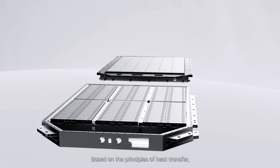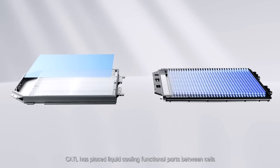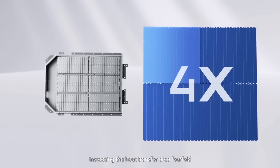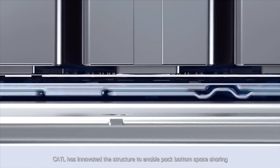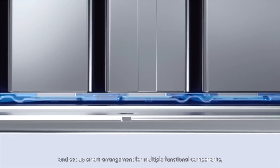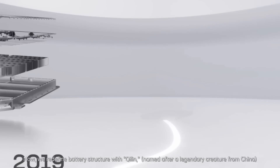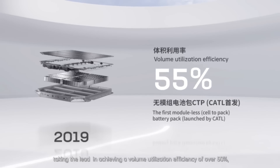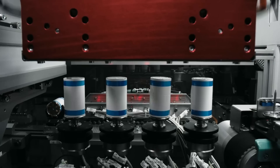The Kylan battery is based on CATL's third-generation cell-to-pack technology, which means it uses a single structure for the battery pack instead of connecting individual modules together like traditional EV batteries. This reduces the weight and cost of the battery and increases the volume utilization efficiency, which is the ratio of cell volume to pack volume. The Kylan battery has a record-breaking volume utilization efficiency of 72%, compared to 50% for CATL's first-generation CTP batteries and 40% for conventional batteries.